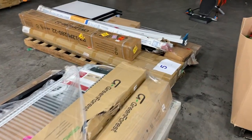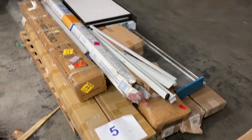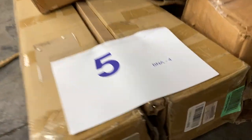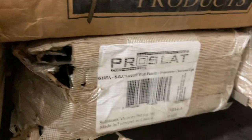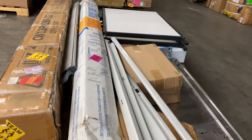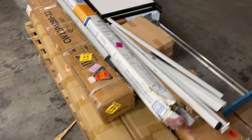Number five is just a miscellaneous pallet, a bunch of long boxes. Really don't know what half of them are — some long boxes, looks like bedding. There's two of those, a couple of these. Pro Slats, not sure. This is pallet number five — really a mystery pallet.